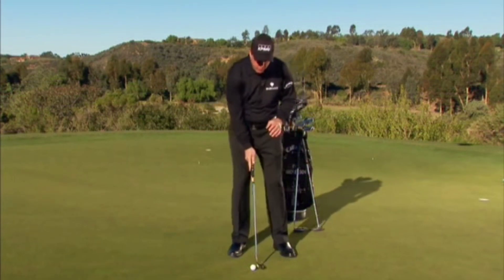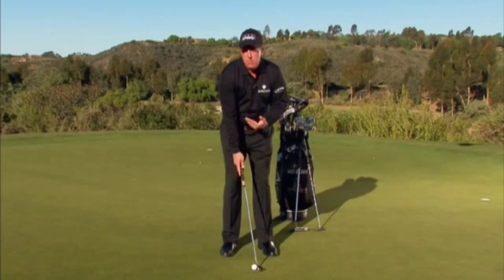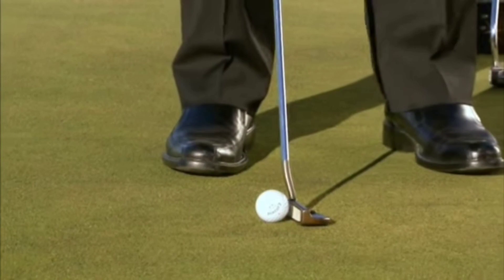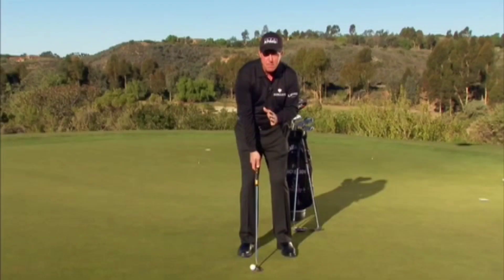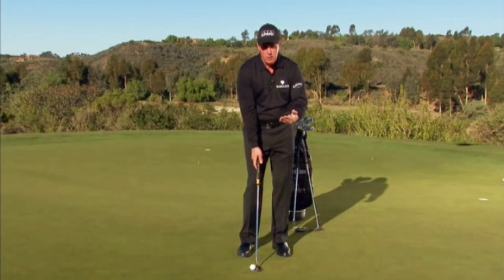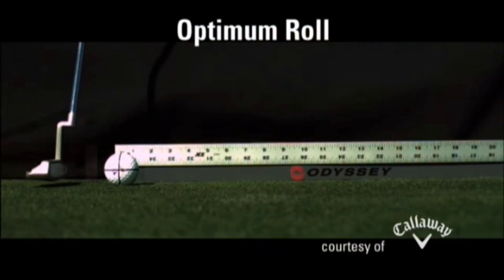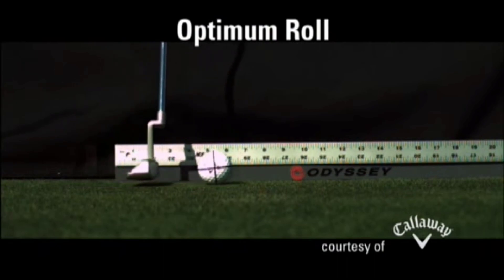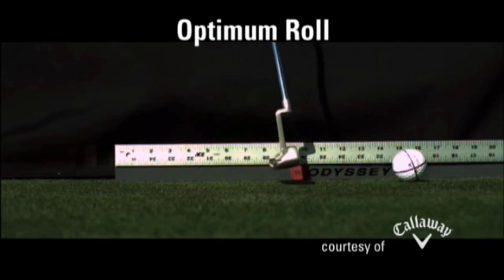As we move the ball back in our stance, we're de-lofting the putter, so we need more loft if we play the ball back. As we move the ball forward, we're adding loft, so we need less loft to start with — because at impact we want four degrees, give or take half a degree, for optimum roll. Optimum roll is when the ball starts out with its equator almost level to the ground and slowly turning over, which is what four degrees of loft at impact produces.